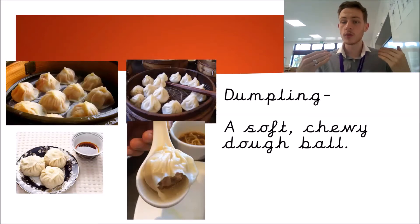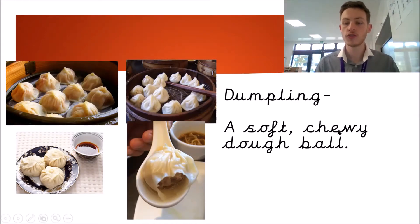The first Chinese food is called a dumpling. A dumpling is a soft chewy dough ball and it has meat or vegetables on the inside.